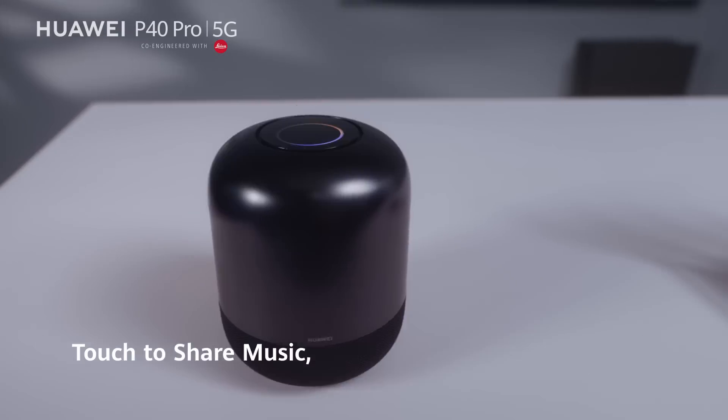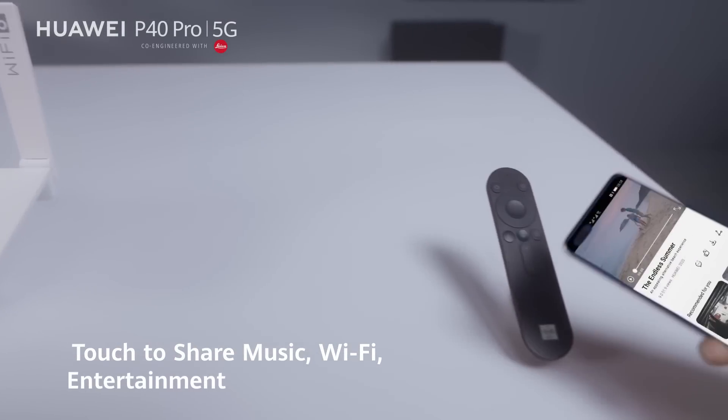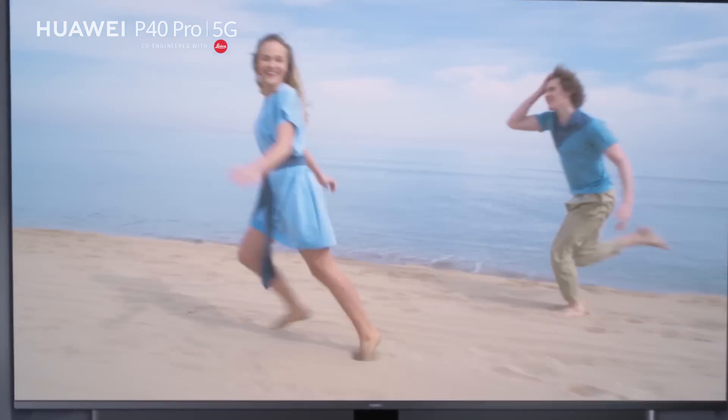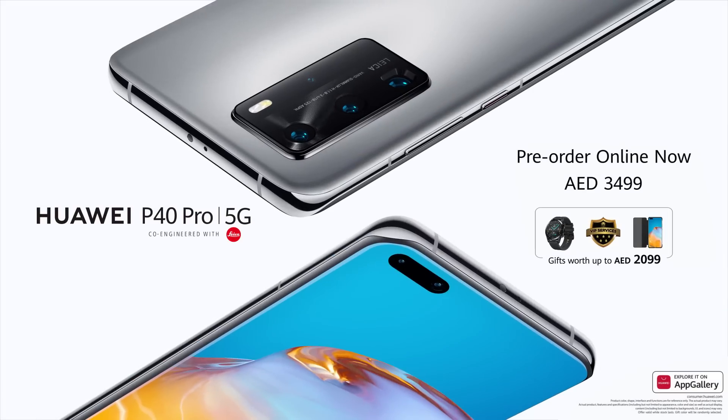Touch to share music, Wi-Fi, entertainment, and more. Huawei Share Multi-Screen Collaboration.